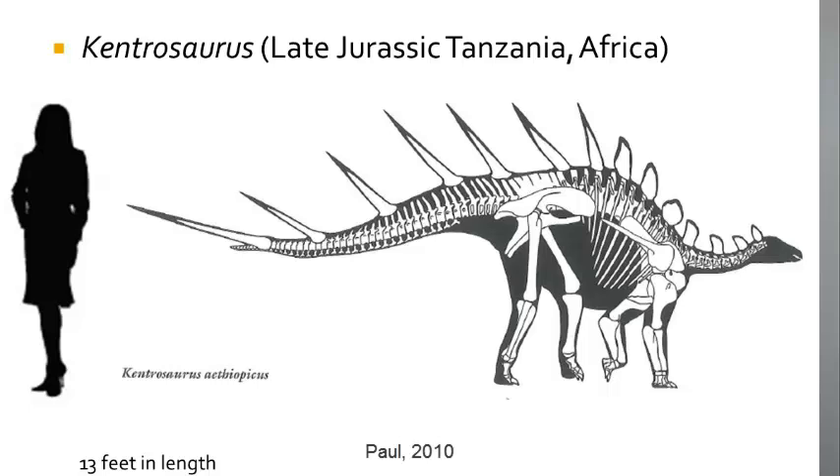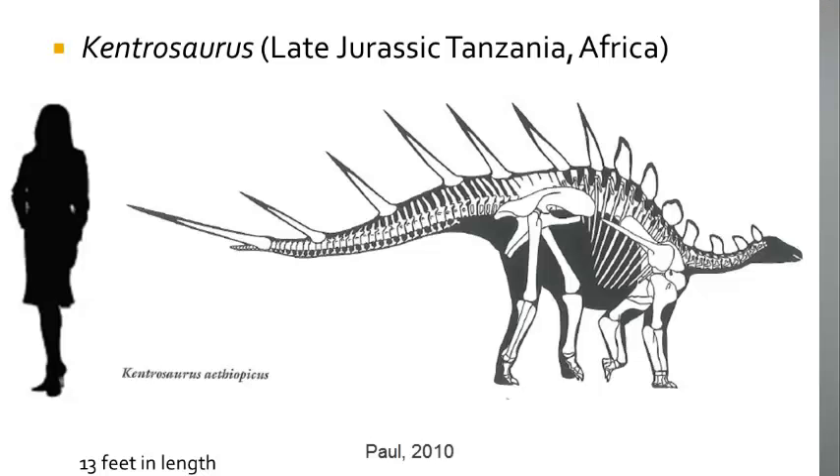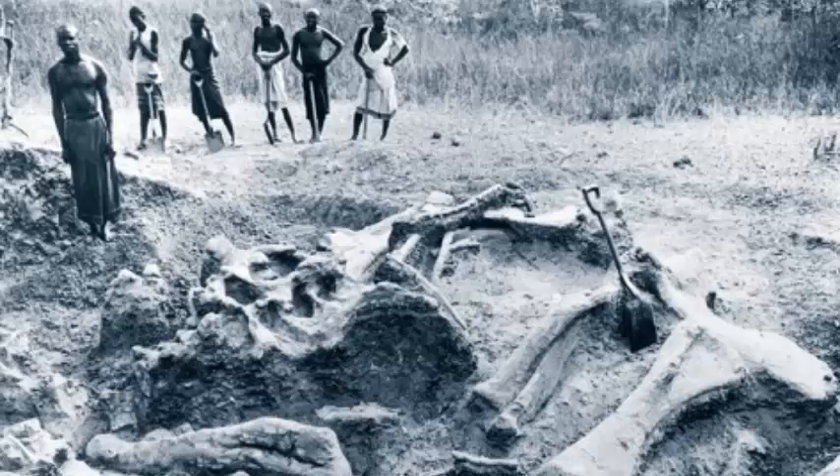The next famous Stegosaurian dinosaur is Kentrosaurus, which is known from the Late Jurassic of Tanzania in Africa. It too has a periscapular blade, which is not as large, and the horns extend over the posterior part of the body while the small plates cover the anterior of the body, from the back onto the neck of the animal. Kentrosaurus was a rather small Stegosaurian, measuring about 4 meters in length. A nice skeleton of Kentrosaurus is on display in Berlin, Germany, which was collected during the German Tendaguru expedition of 1909. During that time Germany controlled this part of East Africa as a colony, which it lost after World War I.